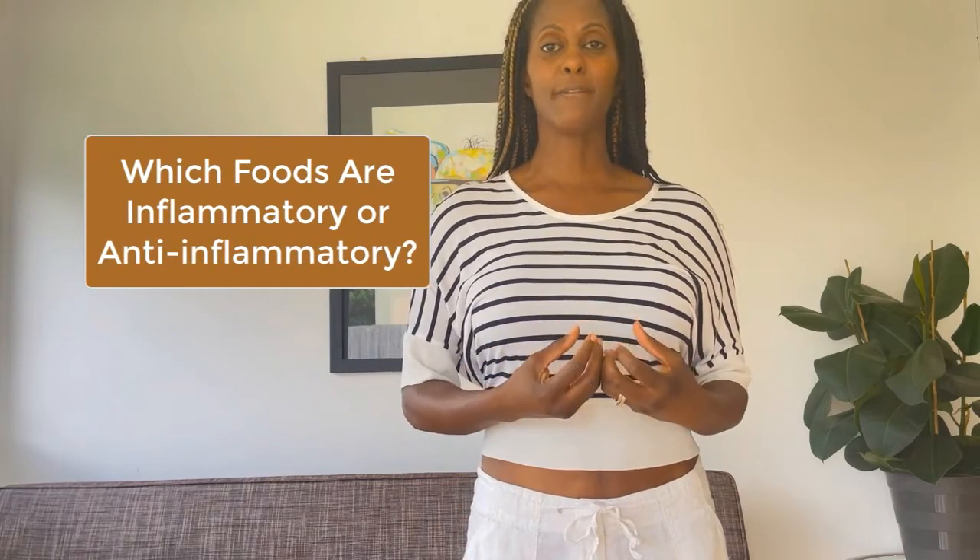Hello and welcome to the channel. My name is Alison. In this video we're going to be looking at eczema and which foods can make it worse and which foods can help — in other words, which foods are inflammatory and which foods are anti-inflammatory.